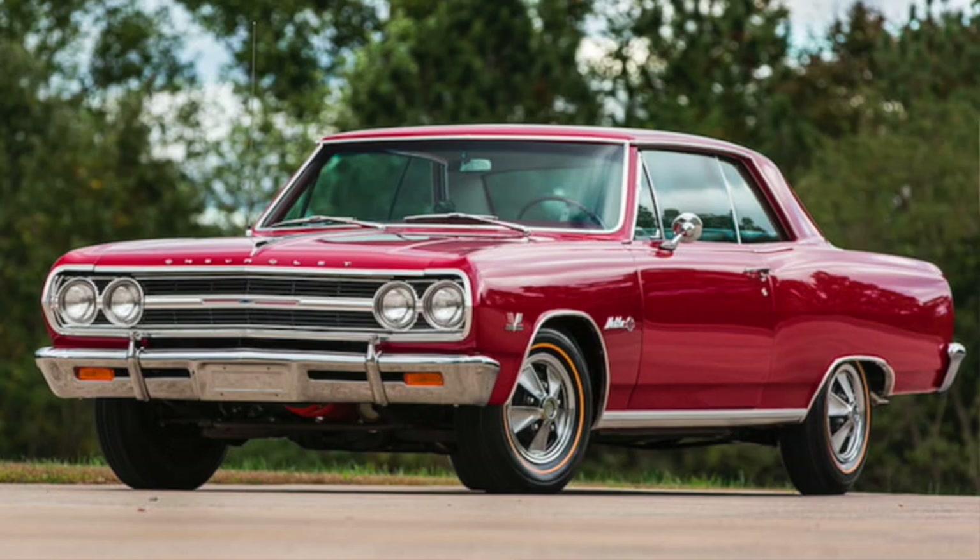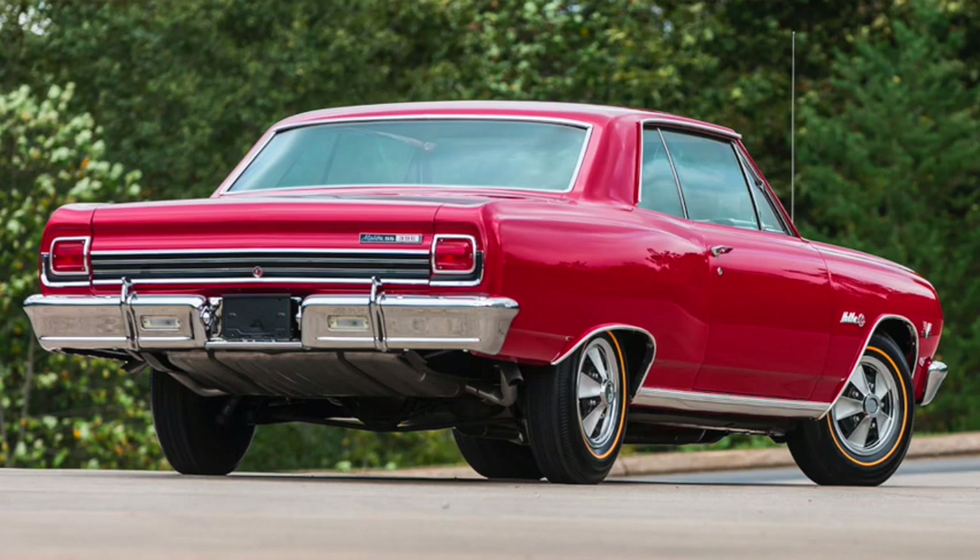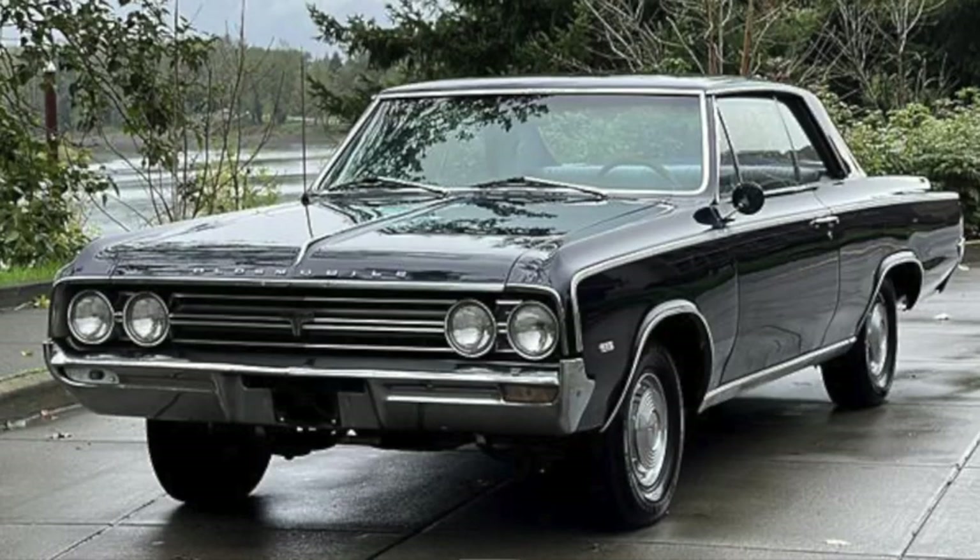Soon the GTO would be joined by similar performance models from other GM divisions, such as Chevrolet's Super Sport 396 Chevelle. The 6.5 liter V8 produced 375 horsepower and 420 pound-feet of torque, pushing the 3,500 pound car through the quarter mile in just over 15 seconds. But they wouldn't all go about it the same way.